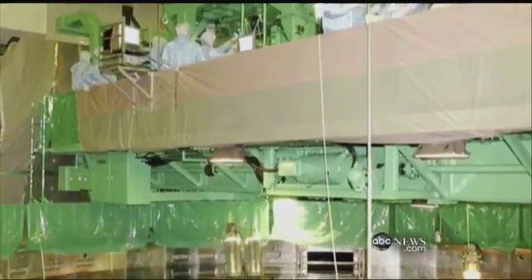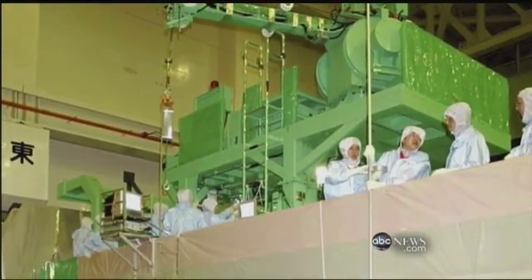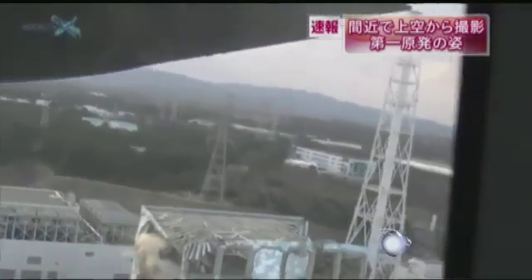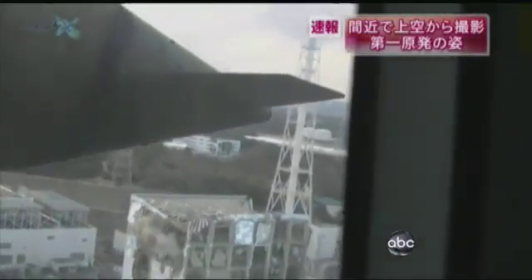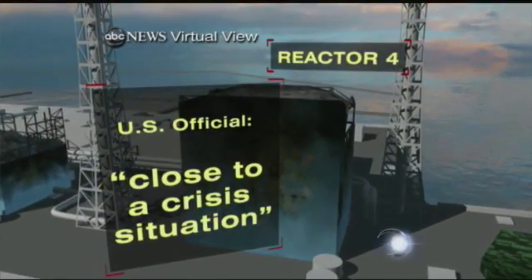You can see Reactor 3, charred and billowing steam. But look right there — Reactor 4. You can see a green structure. Now look at this old photo taken inside, the same green structure above the critical fuel rod pool. Now the walls are blown out. One U.S. official telling us tonight, this is close to a crisis situation.